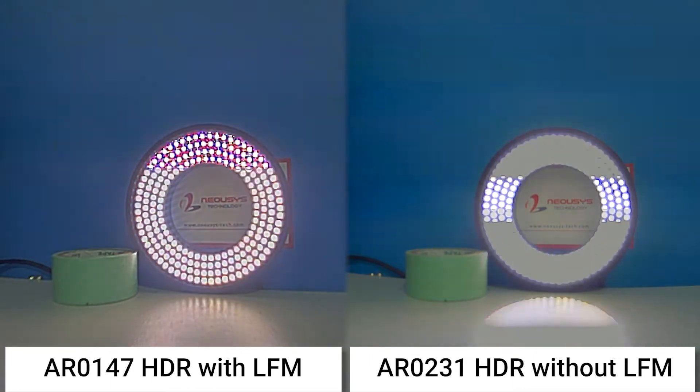However, without LFN, AR0231 has a certain rolling band that remains grey. Plus, AR0147 captures a free exposure HDR image, which is a combination of three pictures with different exposure settings to enhance the dynamic range.